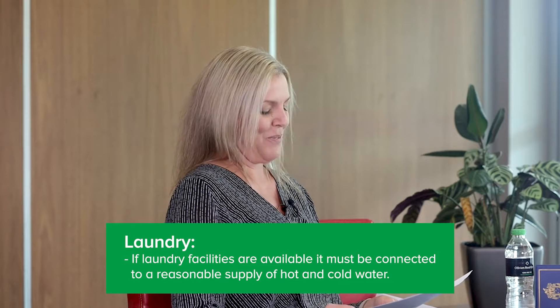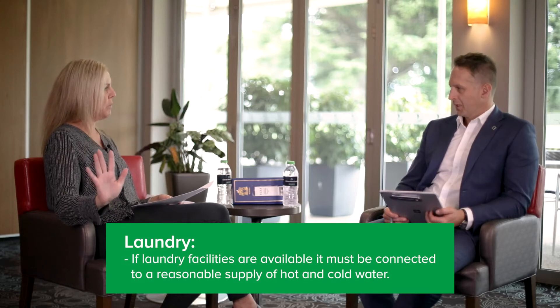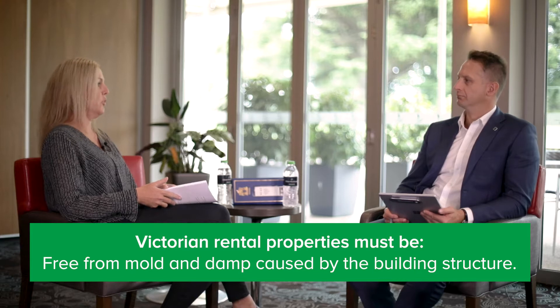For laundry facilities — you don't have to have them, but if you do, they must be connected to a reasonable supply of hot and cold water. Some older-style houses only have cold water connected to the laundry, so those would need hot water added as well.